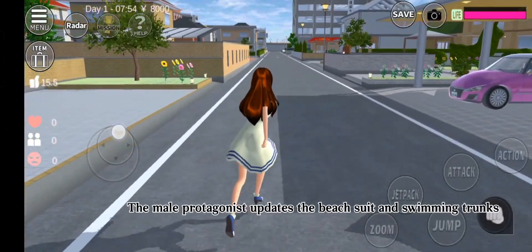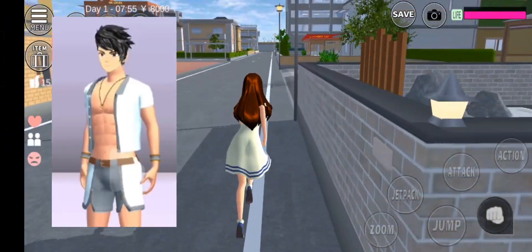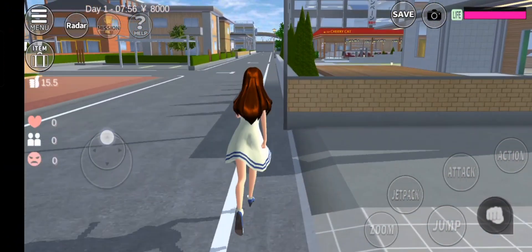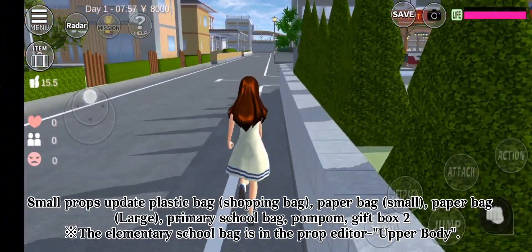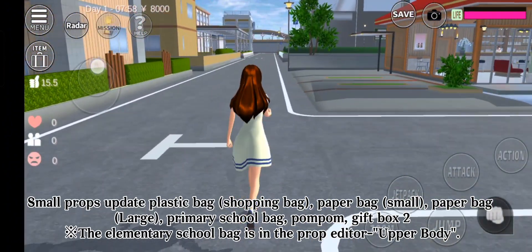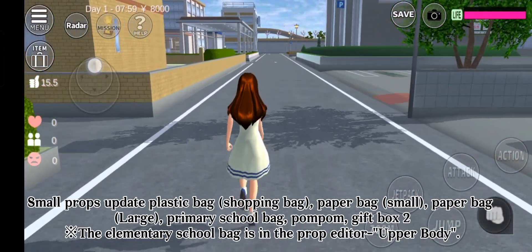The male protagonist updates the beach suit and swimming trunks. Small parts updated include: plastic bag, shopping bag, tater bag small, tater bag large, primary school bag, pom-pom, and gift boxers. The elementary school bag is located in the prop editor upper body section.